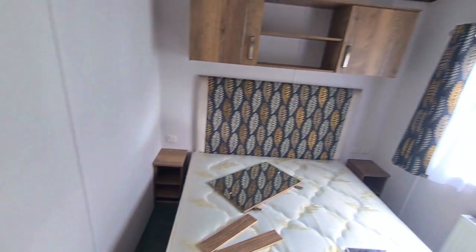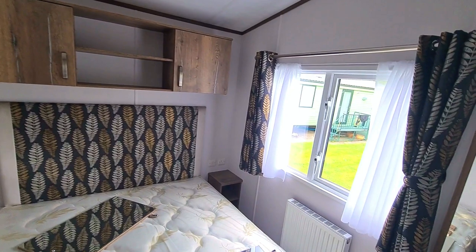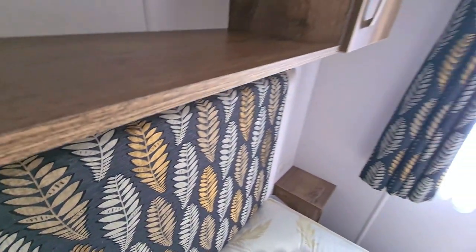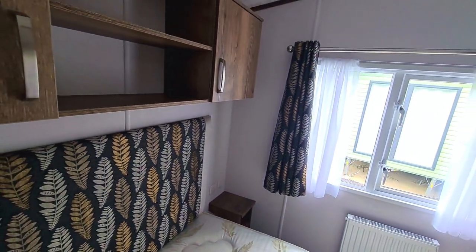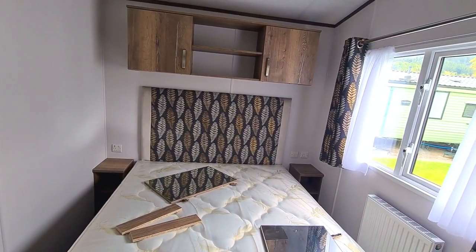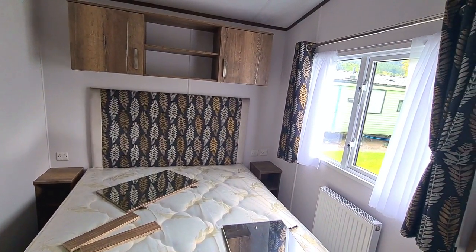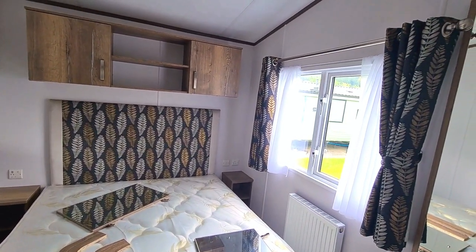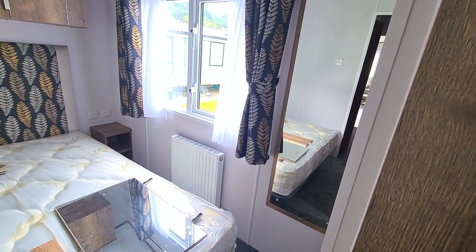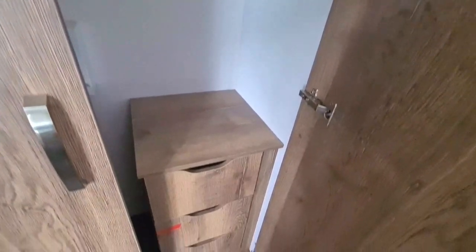We head through to the final room, which is this spacious master bedroom. Again, that beautiful soft furnishings — headboard, curtains — and that lovely leaf pattern. There's storage above, cupboards, and shelving, plus a full-length mirror so you can check your outfits before you head out into Betsy Coyd, and a large wardrobe to keep all of your clothing in.